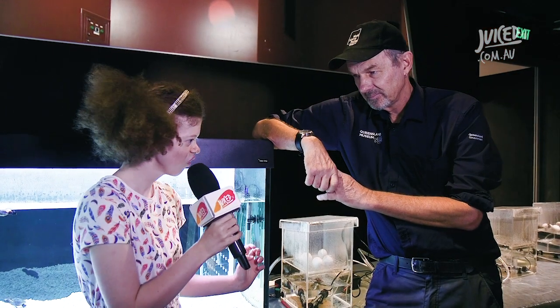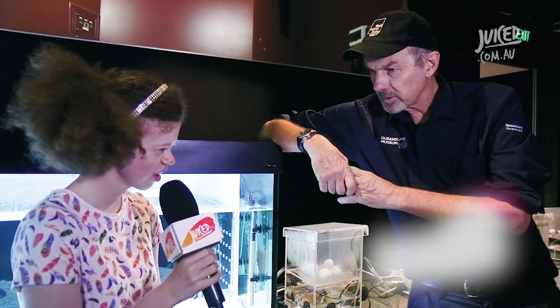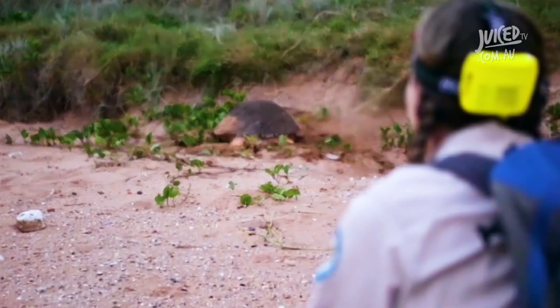Patrick, where do turtles come from? Well, these turtles come from Mon Repos — have you heard of Mon Repos? It's a beach up near Bundaberg. Mon Repos is where scientists have been monitoring turtles for 50 years.